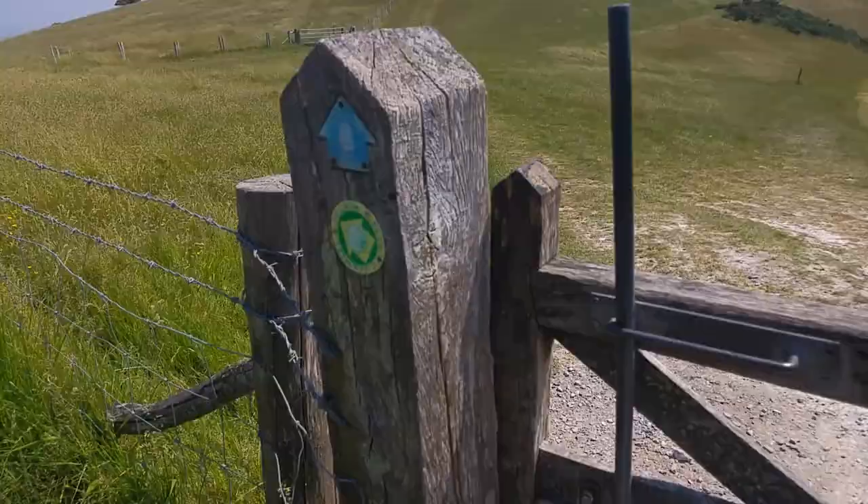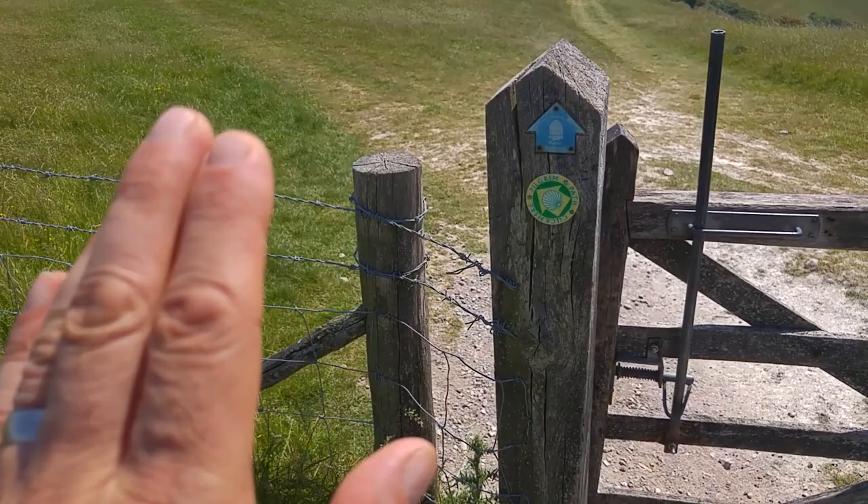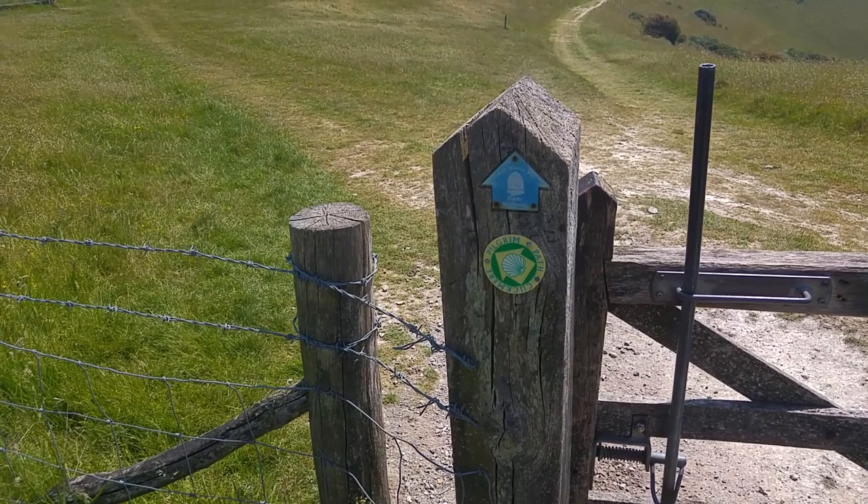It looks like we're on the Pilgrims' Path here — something I've got to explore in a future video. It looks like it heads off in both directions, so I'm going to continue this way.